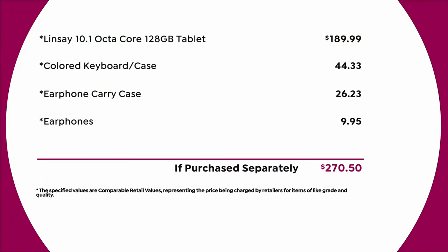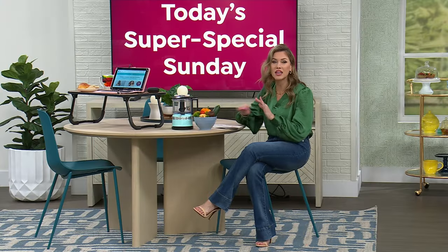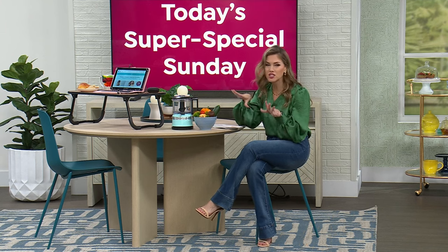We're going to include all the accessories — the keyboard that's also your case, earphones, and a carrying case for the earphones. A $270 value slashed down to under $100. You can't even find a no-name tablet for under $100. We're bringing you Lindsay with expandable memory and tons of great features. We'll dive into that in just a few moments.